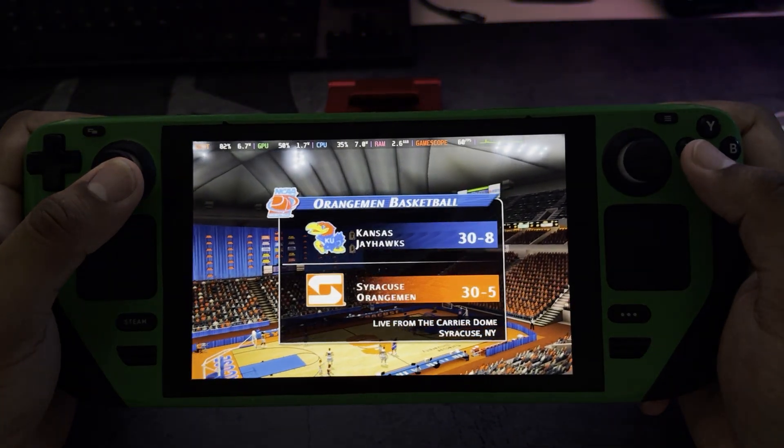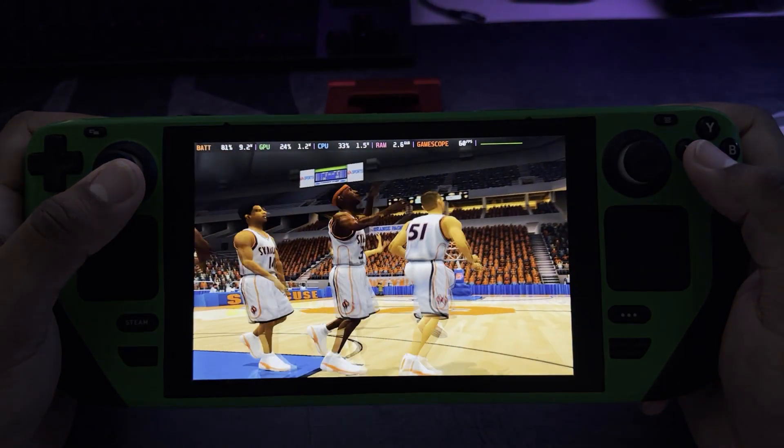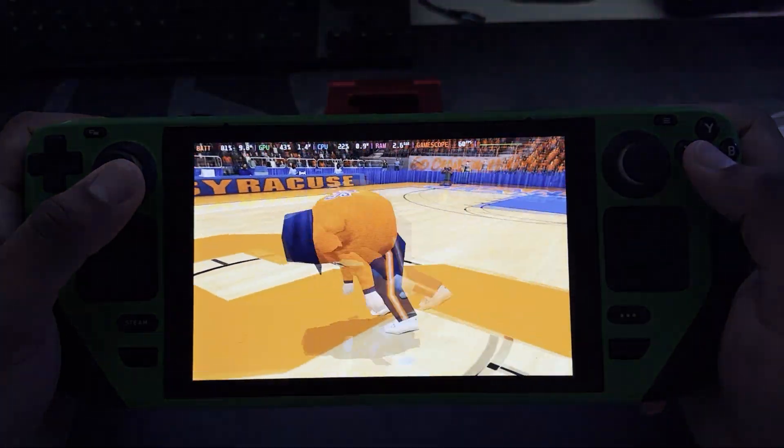I'm Brad Nestor with Dick Vitale here to welcome you to tonight's NCAA exhibition matchup between the Syracuse Orange Men and the Kansas Jayhawks.